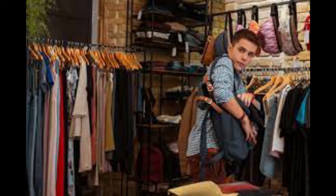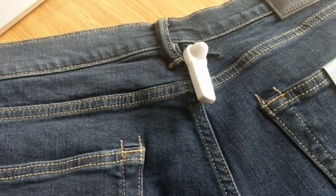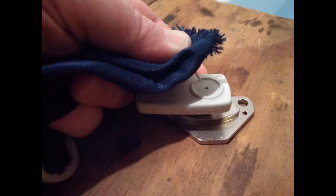So these tags prevent shoplifting. If it is a hard plastic tag, the salesperson will remove it after you have paid for the item. Or if it is a sew-in tag, it will be deactivated after the payment is made.